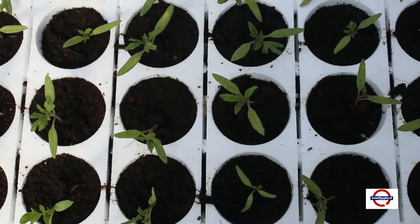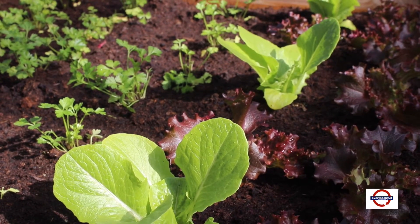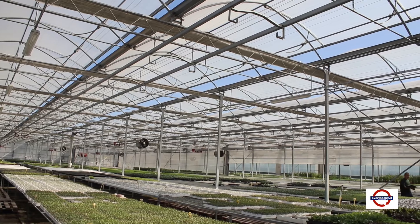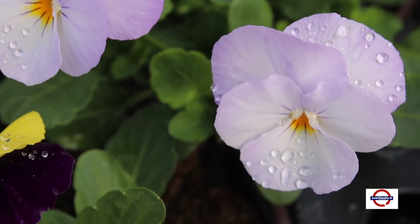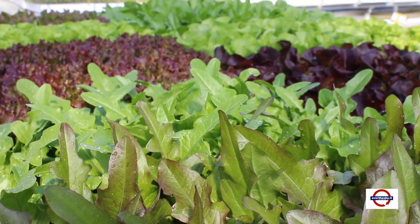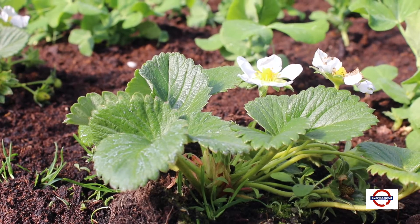È in questa sede che vengono fatte le scelte agronomiche e decise le varietà da coltivare, privilegiando soprattutto quelle legate al territorio: le vecchie varietà come il pomodoro fiorentino e la melanzana violetta di Firenze, ma anche altre varietà che rispondono a dettami di produttività maggiori rispetto alle vecchie varietà.